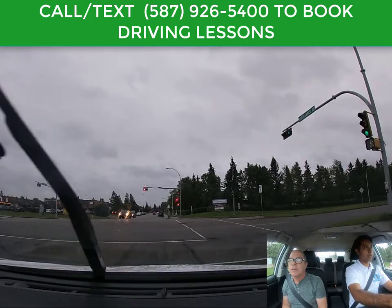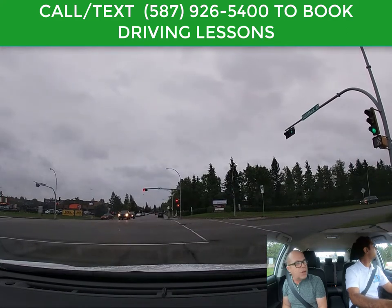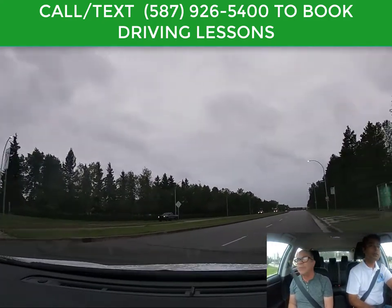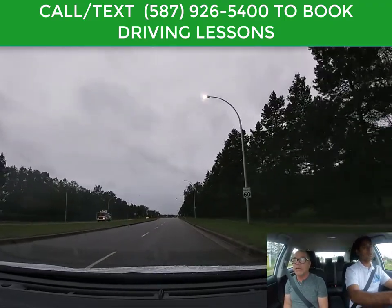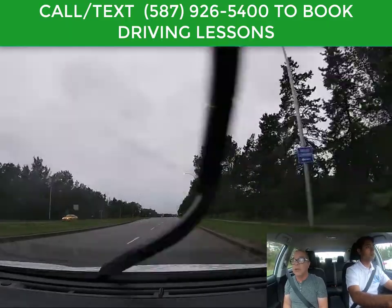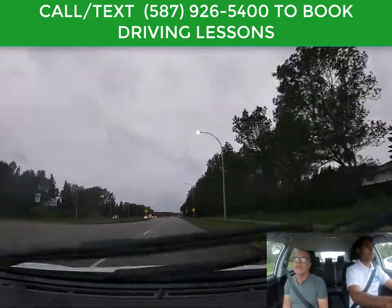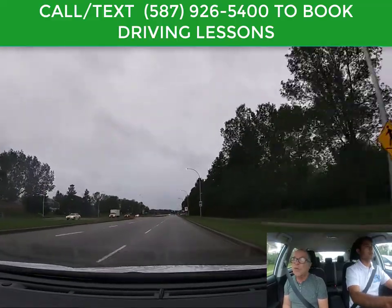I can turn right on a red light because there's no prohibited sign — that is correct. So after you come to a full stop, you check for pedestrians, check for traffic, and if it's clear and safe to go, you can turn. A lot of people seem to misunderstand the rule — they think you're allowed to turn on a red light, and yes you are, but you have to stop first. So if you're not stopping, you're breaking the law.